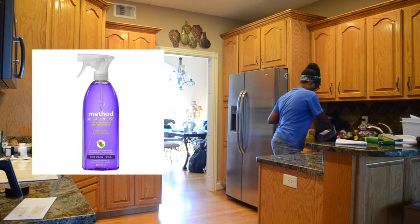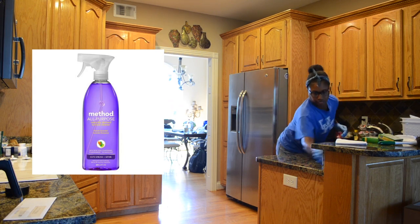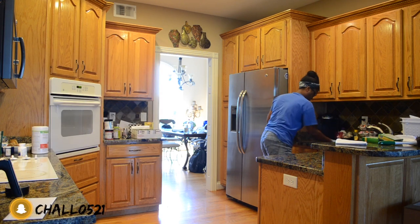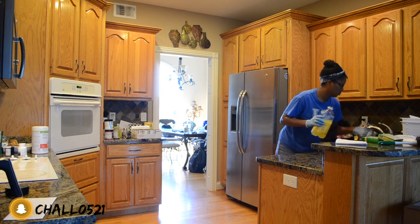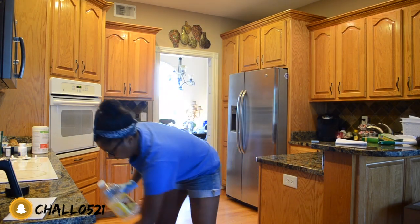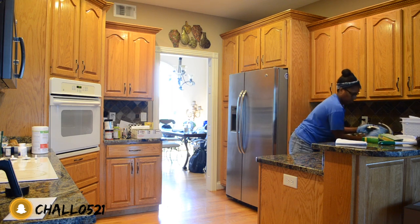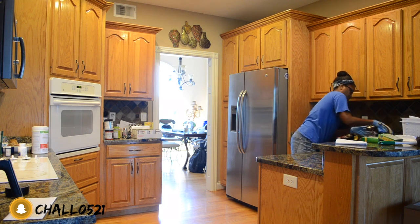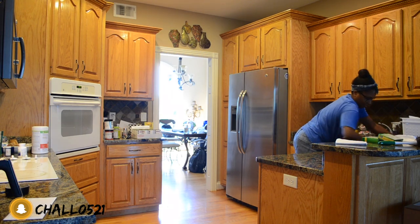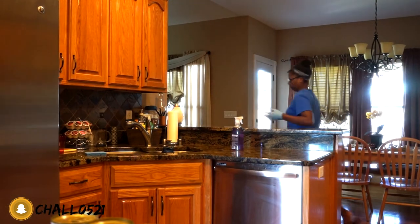I'm using one of my absolute favorite multi-purpose cleaners — this is by the brand Method. You'll see this throughout the video used on a couple of areas and even on some of my appliances. It is safe for all surfaces, does a great job degreasing and getting rid of any gunk stuck on your surfaces, and it smells amazing — it's the lavender scent. All products will be linked in the description box below.